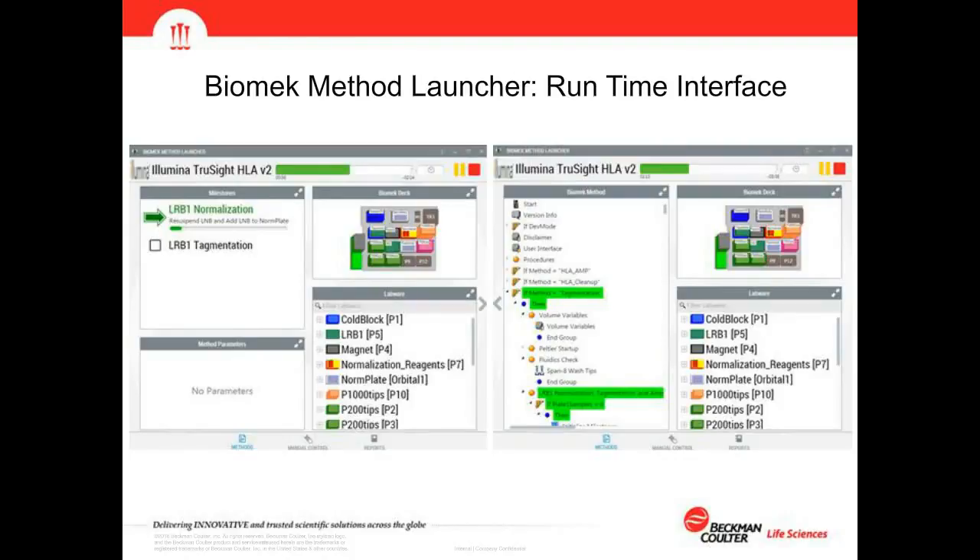Once past Guided Labware Setup, during the method run the Biomek Method Launcher runtime interface shows a progress bar at the top indicating how long the method will continue — answering the key question of whether you have time for a break or need to interact with the instrument. It also provides milestones showing which process is running and how long that process will take. In the method view, it shows the Biomek steps being executed, and in the labware dialog you can click and view volumes on every individual piece of labware as the method progresses in real time.